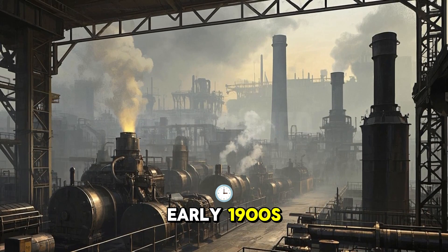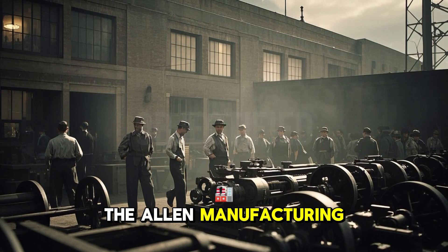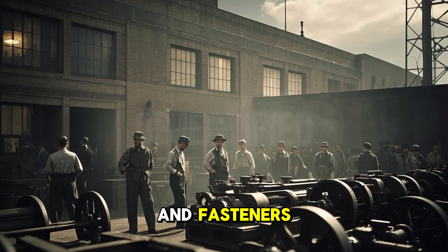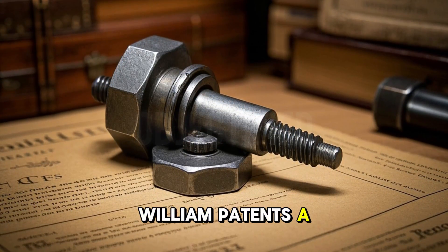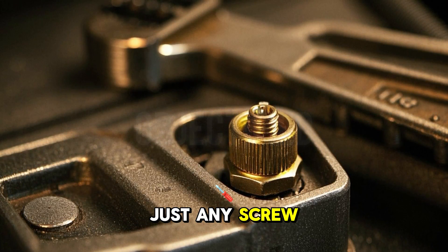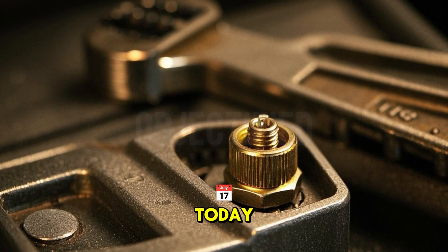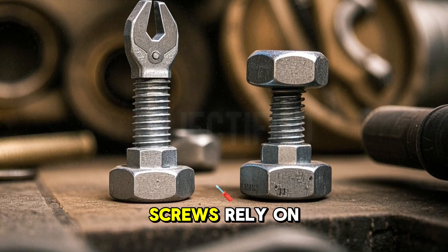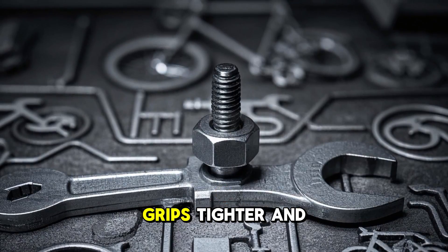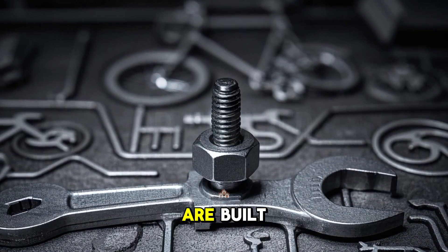The Allen wrench story begins over a century ago. Back in the early 1900s, a man named William G. Allen steps onto the scene. He works for the Allen Manufacturing Company in Hartford, Connecticut, a business focused on making screws and fasteners. Around 1910, William patents a new type of screw with a hexagonal socket in its head. This is not just any screw — it needs a special tool to turn it, and that tool becomes the Allen wrench we know today. Before this, screws relied on flatheads or Phillips heads, which often slip under pressure. The hexagonal design grips tighter and lasts longer, sparking a revolution in how things are built.